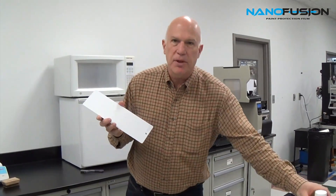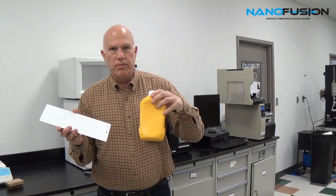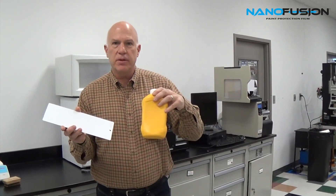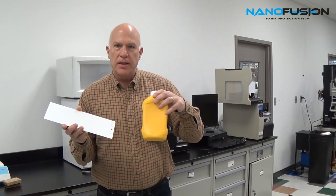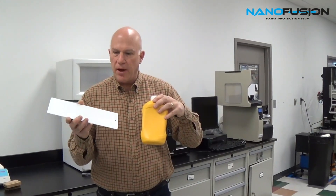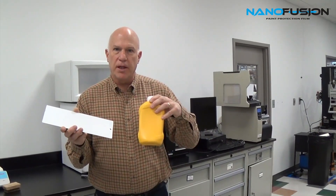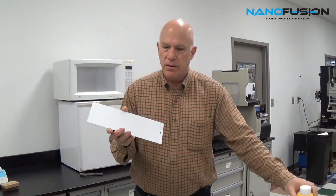To test this, we have a very simple test. We use standard mustard — the kind everyone has at home — and we're going to put that on the films, let it sit for a short period of time, and see if the film absorbs the stain from the mustard. This will show that nanofusion in particular is extremely resistant to staining over time versus other commonly used films. We have nanofusion on one side and two other very popular paint protection films sold in the market today. We're going to test all three to see which one cuts the mustard.